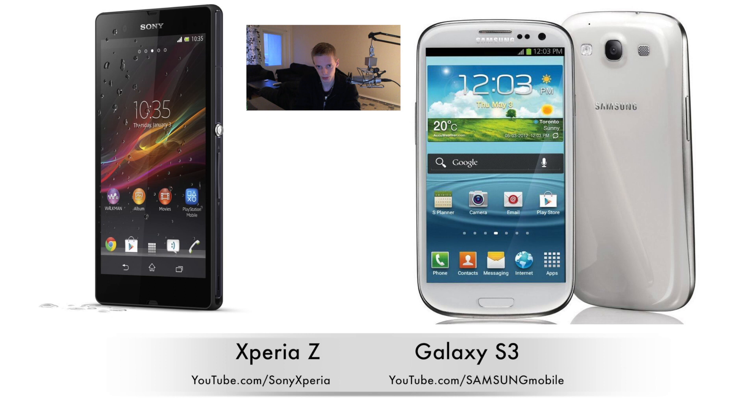The Xperia Z seems like it's going to cost a ton of cash — it's probably going to be the most expensive phone I've ever bought. But I kind of like that Sony is finally improving their phones and making them more premium, which is pretty awesome. I'm probably going to go ahead and pick up the Xperia Z. It seems like it's going to come out at the end of January — I may pick it up in February or something like that.